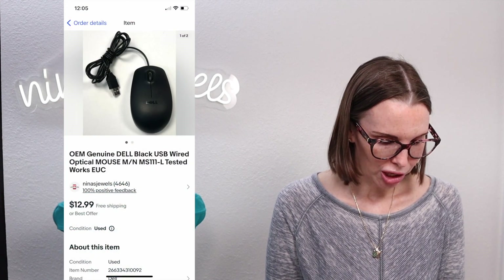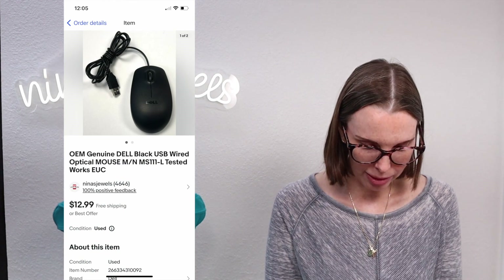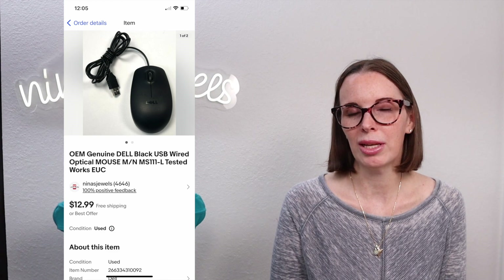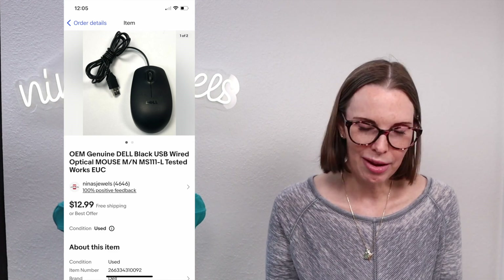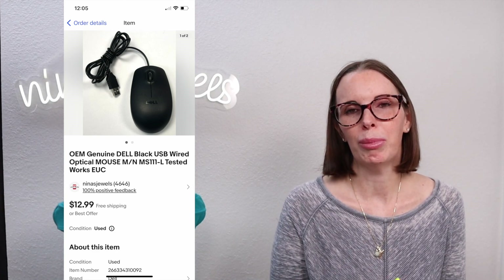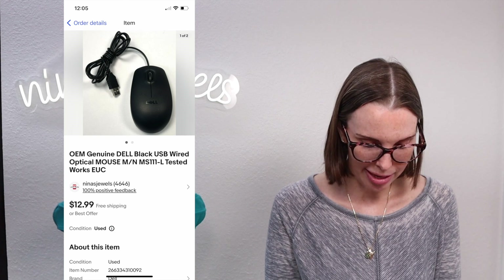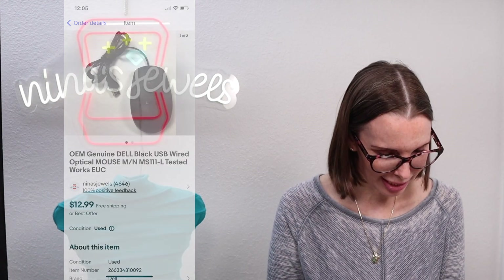Next up was an OEM genuine Dell black USB wired optical mouse from a garage sale. It was an extra piece inside a box of Disney Infinity video game parts that we picked up. We paid about 50 cents for it, breaking it down from the bulk rate we paid for the box. This sold really fast for our full asking price of $12.99. Not something we'd have picked up on its own, but since it was in the box we listed it.